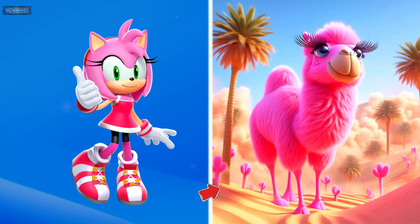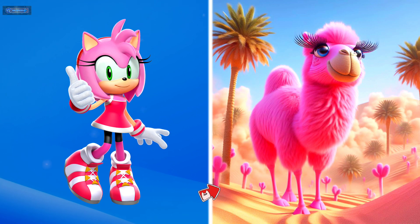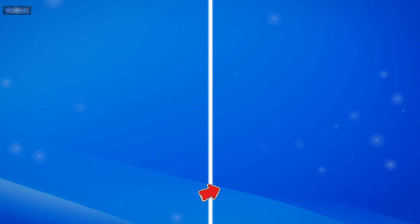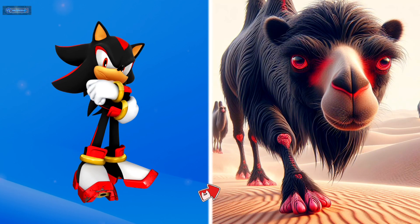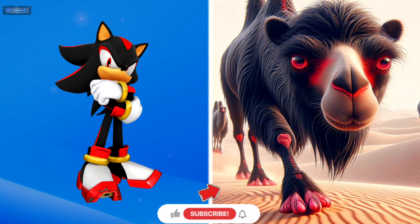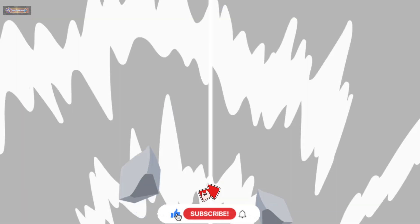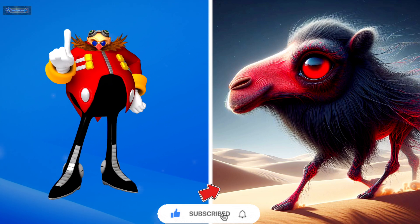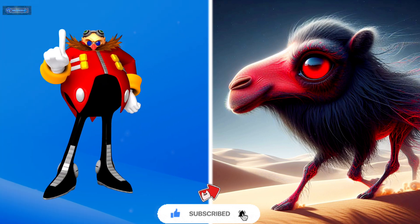Amy Rose the hedgehog as a camel. Shadow the hedgehog as a camel. Dr. Eggman as a camel.